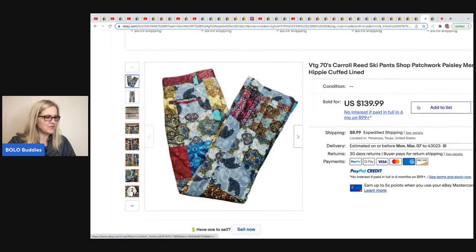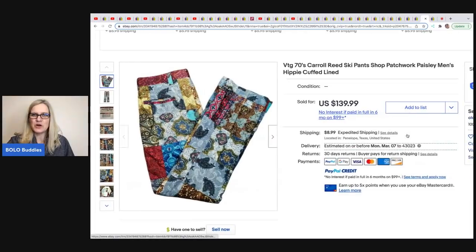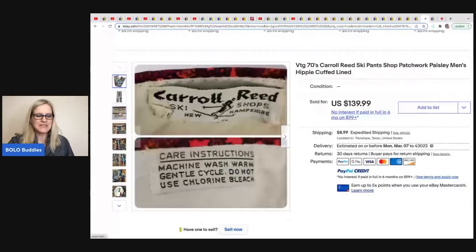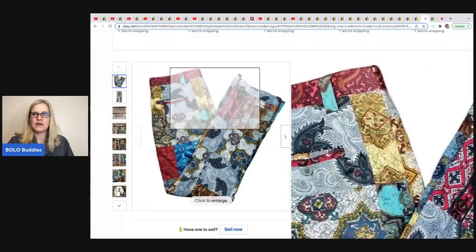The next item is from Cha-Ching King. He picked these up at an estate sale for $20 and took a best offer of $90. These are super, super funky — they are Carol Reed ski pants, patchwork paisley men's hippie cuffed linen. Look at the tag — pretty cool. He took a best offer of $90 on those, so a great return.